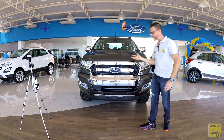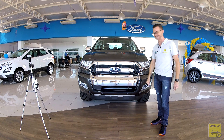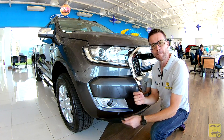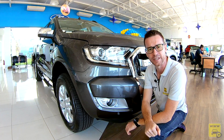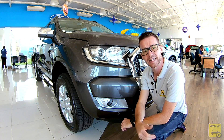Olhando para frente da Ranger nessa versão Limited, a gente já vê que ela esbanja bastante cromado, vindo a intimidar a concorrência. Seu conjunto óptico é repleto de funções que vamos detalhar a partir de agora. O conjunto óptico é em dupla parábola halógeno, com o canhão principal com projeção de longo alcance, integrado a ele nós temos indicação de seta, e também sensor crepuscular.